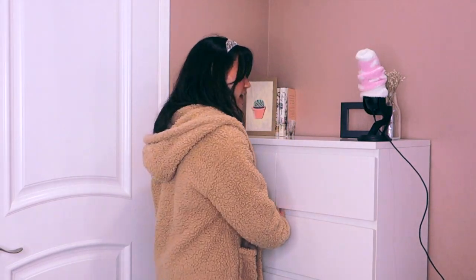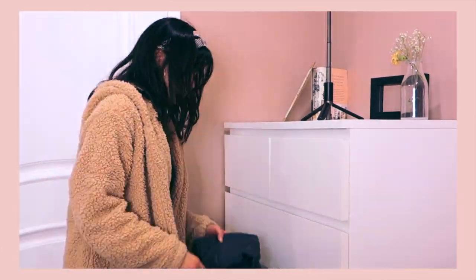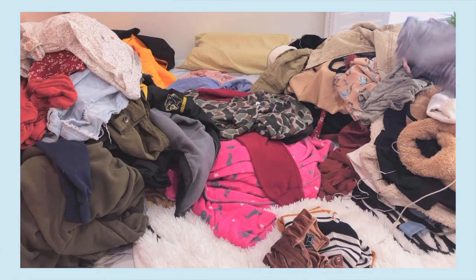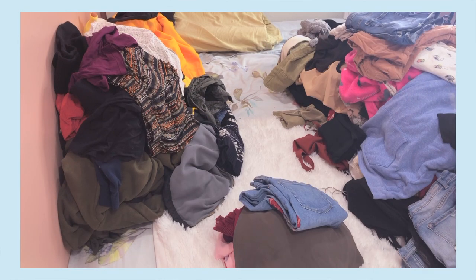Now that I've cleared out my entire closet, I'm going into my drawers. In this first drawer I have all these tops and also my fuzzy socks — I absolutely love my fuzzy socks; my mom got them for me before my 18th birthday because I said I wanted them for college. It's definitely a lot easier to decide what to clear out from this drawer because I wear a lot of the stuff in here — there are just a couple of things I don't actually wear that I'm going to try on.